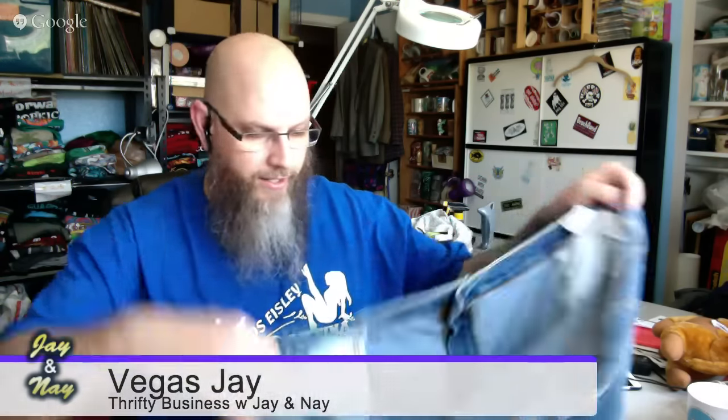The other pair of jeans I bought were also Levi's — they're 550s, but they're nice and big. Bigger always sells, and these are 50 waist, 30 length in great shape. These were only five dollars. The 50 waist is great in those.